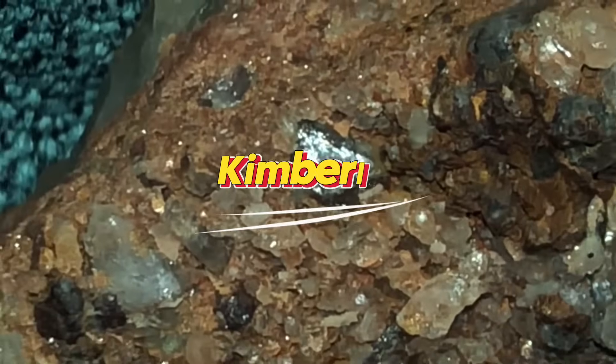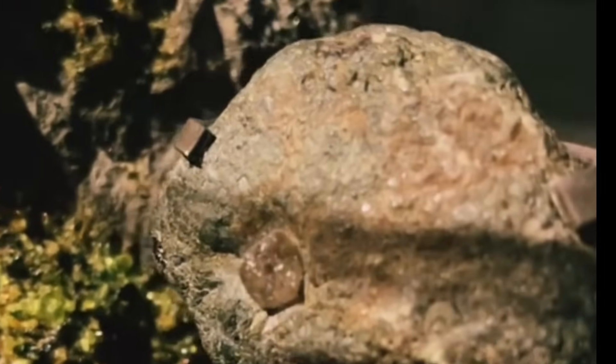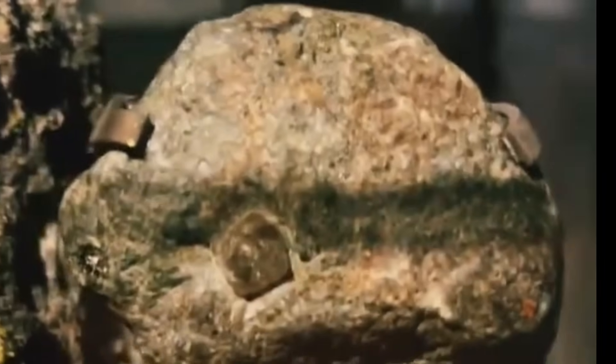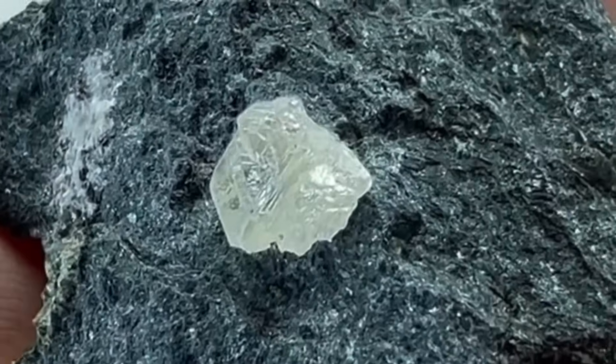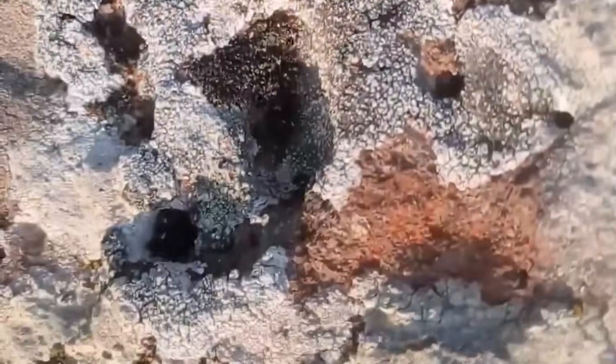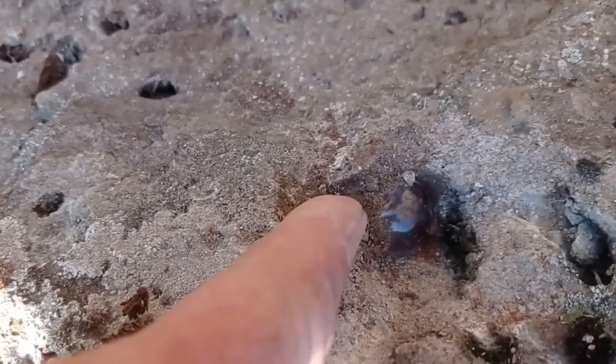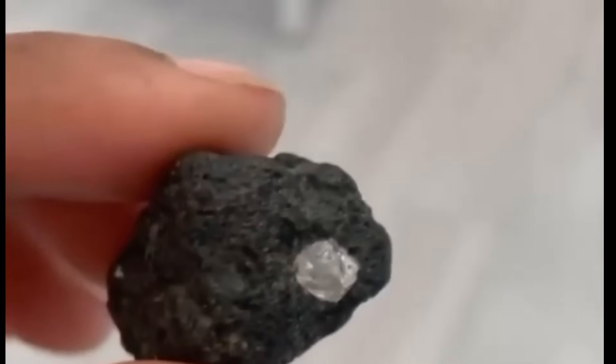Number 1: Kimberlite. At number one is the most famous indicator rock of all — kimberlite. This dark, sometimes bluish-gray volcanic rock has a crumbly, porous appearance and may contain tiny crystals of garnet or olivine. What makes kimberlite extraordinary is its direct connection to diamonds. Almost all natural diamonds are brought to the surface by explosive eruptions of kimberlite magma from deep within the Earth's mantle. Finding kimberlite means you are standing above the very type of rock that carries diamonds from hundreds of kilometers below. For prospectors, it is the ultimate signpost, the rock that has guided diamond hunters for generations.